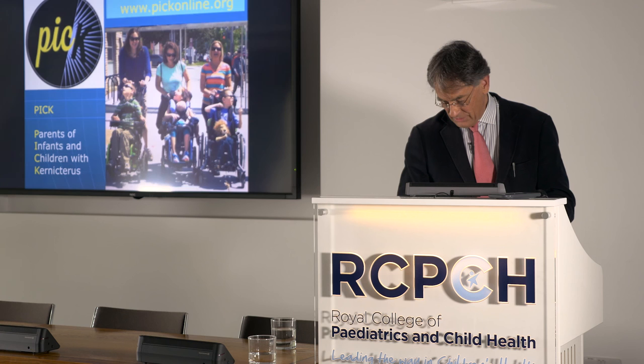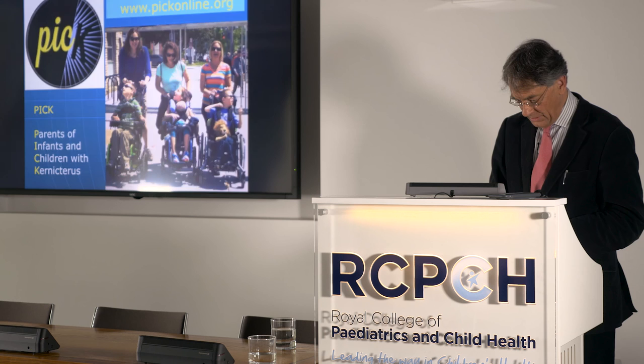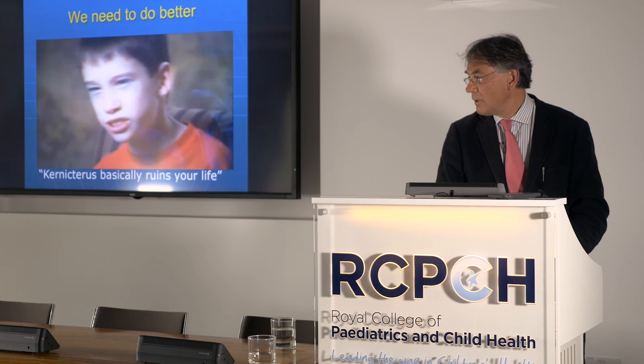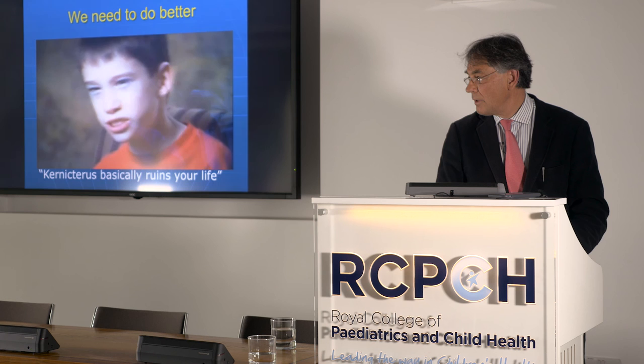To finish, here's a short video of a young boy called Jesse, who in two words gives the message of everything discussed today: prevent this.